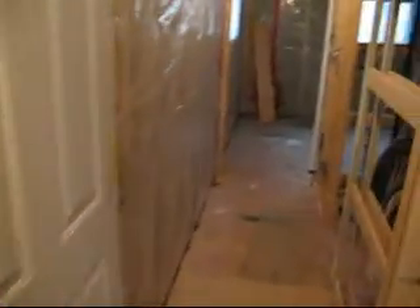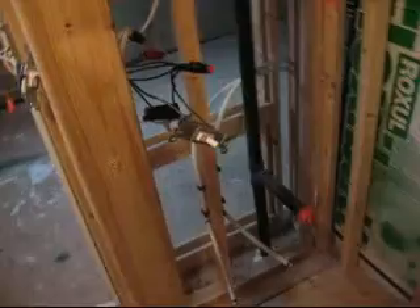Down the hallway a little bit further and we come into the second bathroom. We'll have the vanity there, toilet will go right here roughly, a little shower stall. And here I'm going to do a built-in cupboard for linen.